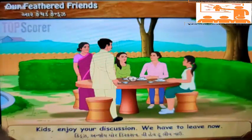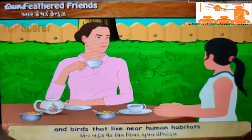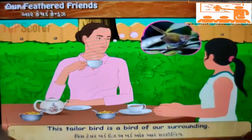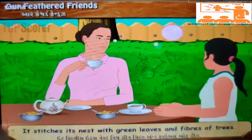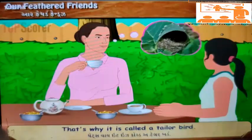'We have to leave now. Listen Shubhangi, there are jungle birds, water birds, and birds that live near human habitats. This tailor bird is a bird of our surroundings. It stitches its nest with green leaves and fibers of trees. That's why it is called a tailor bird.'